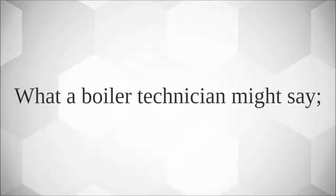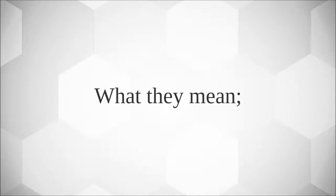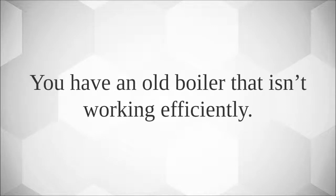What a boiler technician might say: 'You need to upgrade from a standard efficiency boiler to a high efficiency boiler.' What they mean: you have an old boiler that isn't working efficiently.